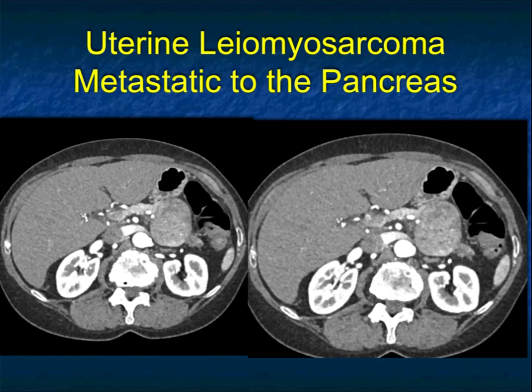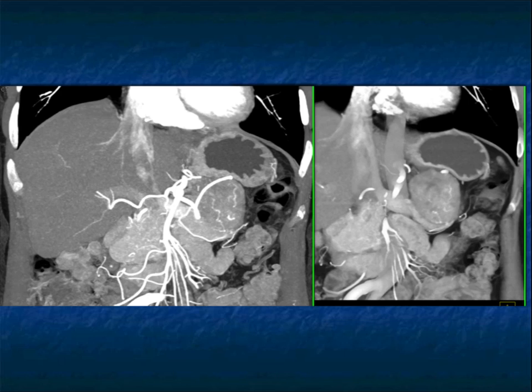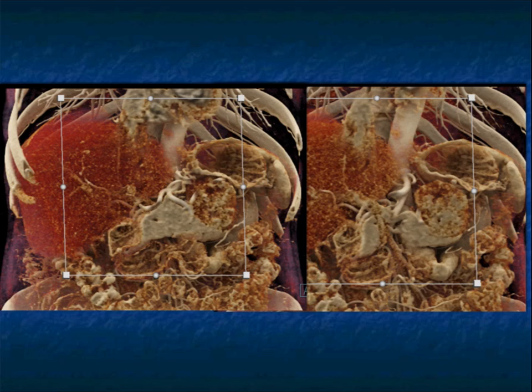Metastasis to the pancreas: the most common is renal cell carcinoma, usually occurring about a decade after the initial diagnosis. You make the diagnosis by seeing a missing kidney and vascular lesions that look very much like neuroendocrine tumors — that's metastatic renal cell carcinoma. There are a range of things that can go to the pancreas. This was a uterine leiomyosarcoma metastatic to the pancreas — a solid mass with some neovascularity. You'd think of it as a primary malignancy, though it didn't look like an adenocarcinoma.